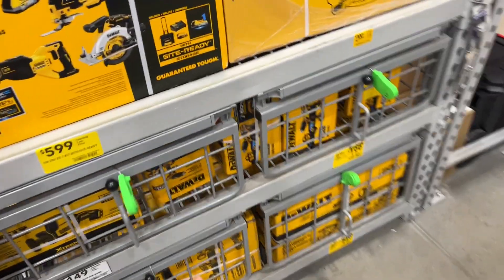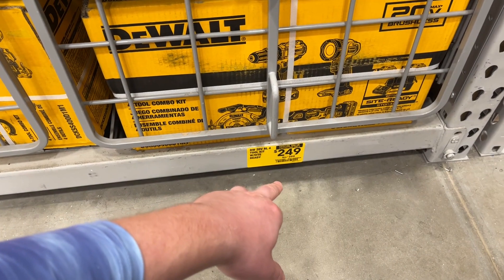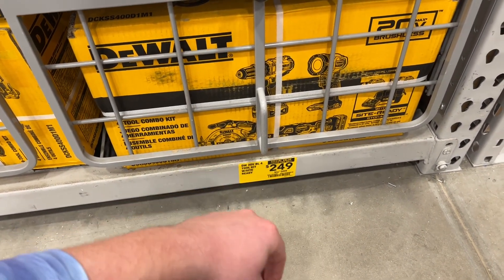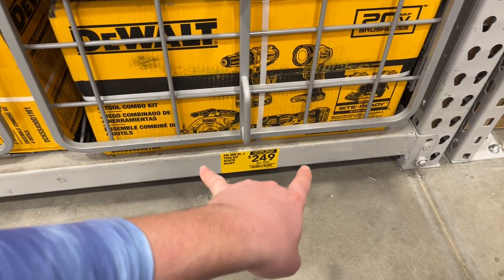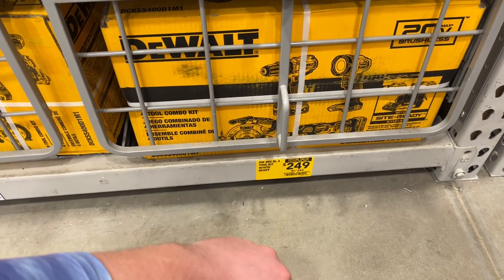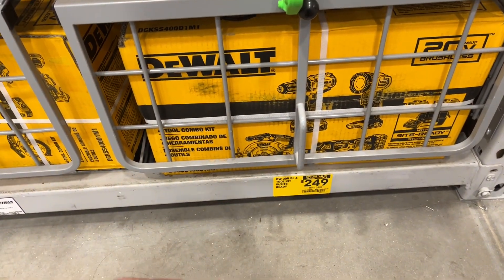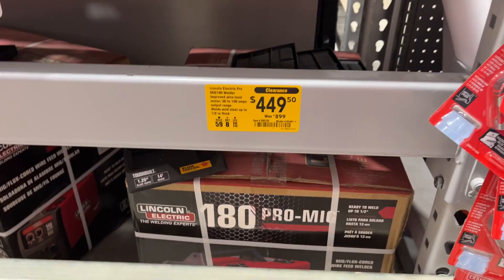There are a couple of special value deals here on DeWalt. I do have one of these — this set is down from 400 to 250, so 150 off. It includes a drill, an oscillating tool, a circular saw, and two batteries — a 4Ah and a 2Ah. There's another tool in there too. Not an amazing deal, but not bad for what it is right now.